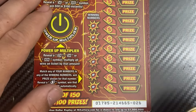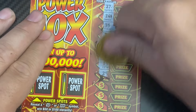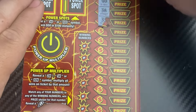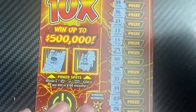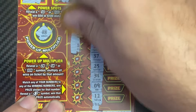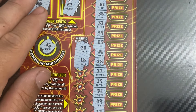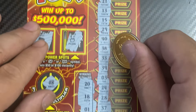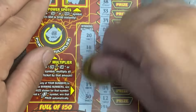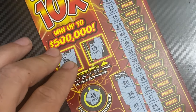That one looks like a loser for sure. Ticket 26 — let's do a symbol hunt, looking for the bolt. Come on symbol, come on bolt, show up — no bolt. No bonus or power spot. Chest, piggy bank, multiplier is a 2x, so if we do find a match it'll be two times the prize. 20 and 18 — looks like nothing. 16, 1, and 16 — nothing. 19 and 30 — nothing. Losing ticket.